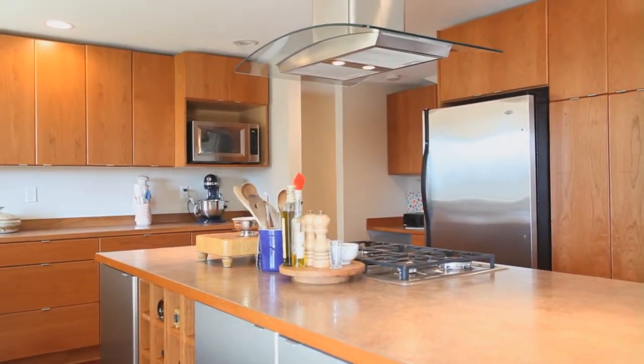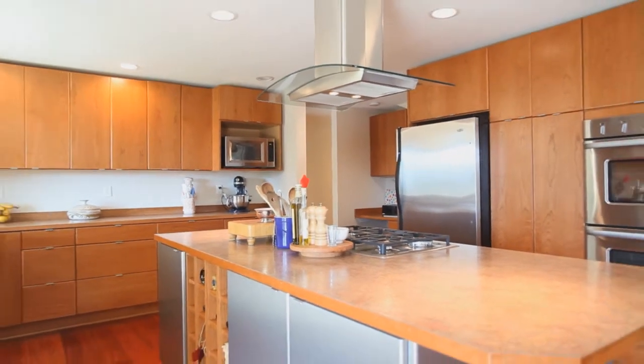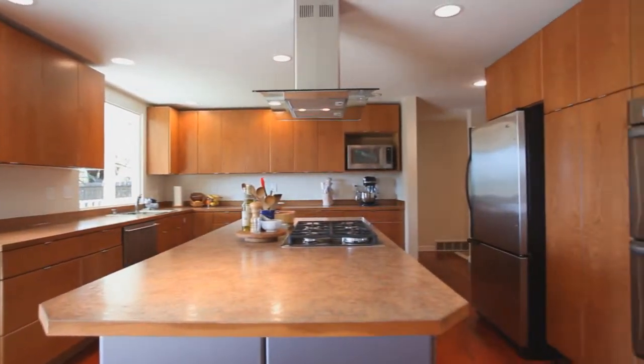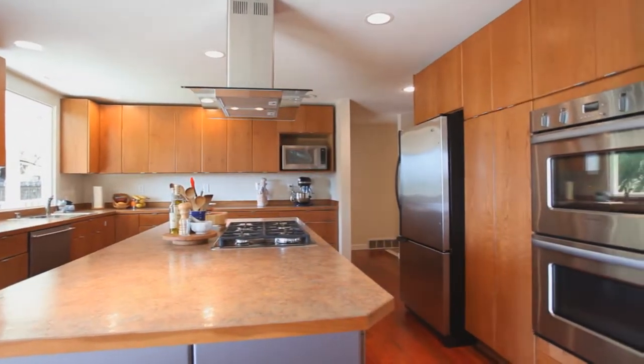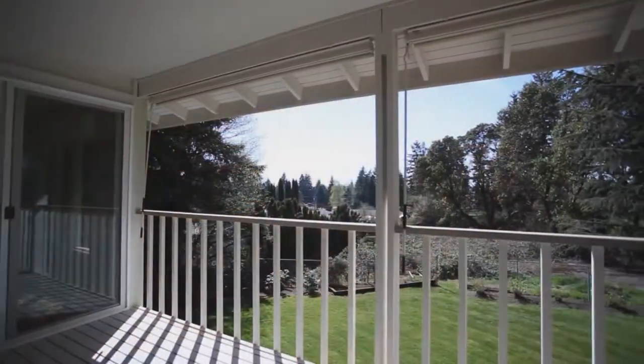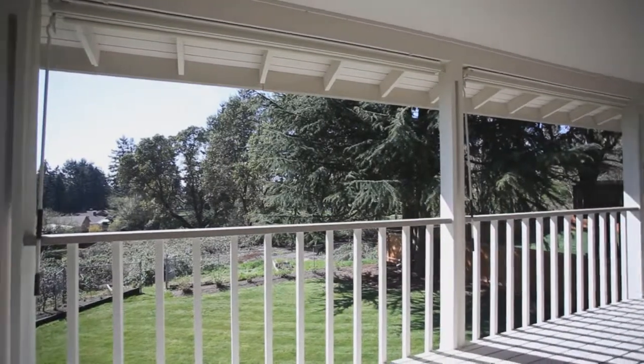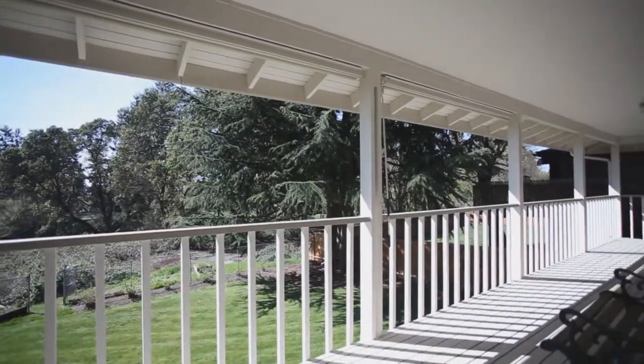The newly remodeled kitchen has cherry cabinets, large island, and stainless appliances. Off the attached nook and kitchen, you'll see a large double sliding glass door out to a covered deck overlooking the rear yard, ideal for barbecuing or entertaining.